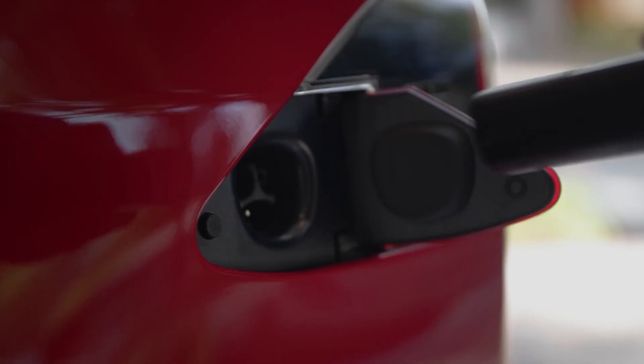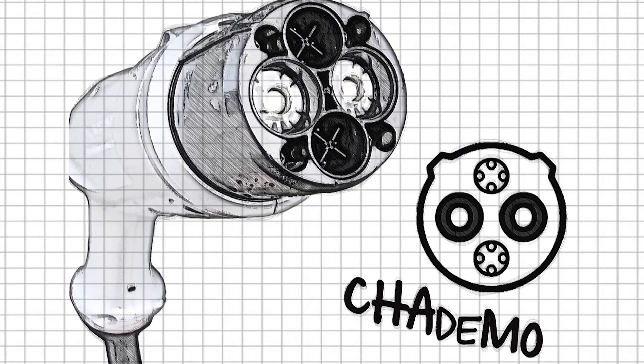Today we're profiling one side of a battle raging in the background. You don't hear about it too much because it's about charging. And we arrive on the letter C: CHAdeMO. Welcome to the ABC of EVs. My name is Martin Lee.